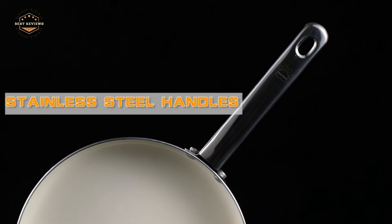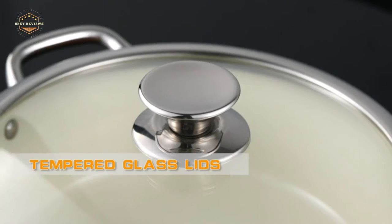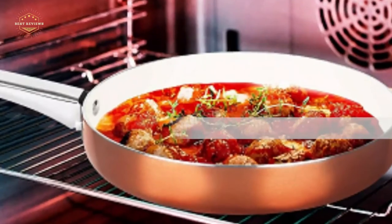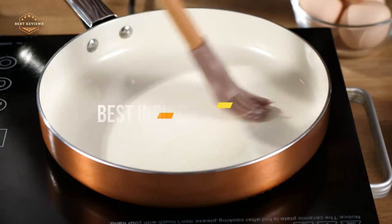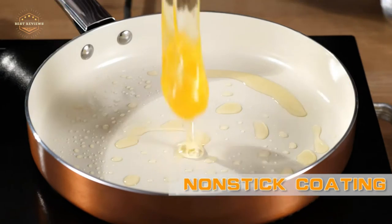Are you looking for induction cookware? Induction cookware is a great way to save on energy and make your cooking time more efficient. It's also the only type of cookware that can be used on an induction stovetop or in the oven because it's made out of ferromagnetic stainless steel. In today's video, we will show you the top 5 best induction cookware. Let's get started.